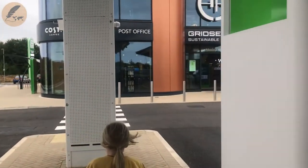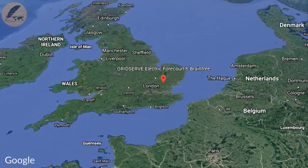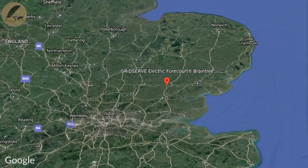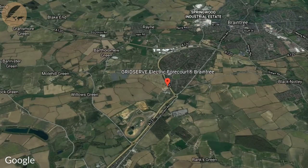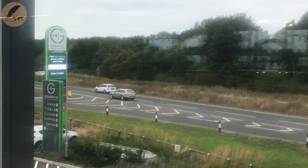The GridServe forecourt is more like a service station for electric vehicles, or EVs. Located just outside of Braintree, Essex in the east of England, this forecourt is actually the first of its kind in the world. Situated just off the A131 Great Notley bypass, which intersects with the busy A120, which links Stansted Airport to the west.